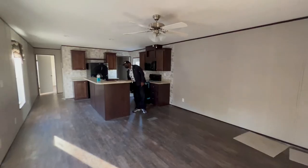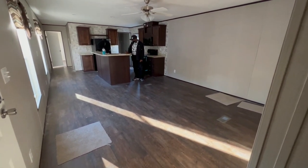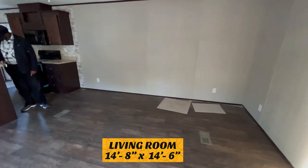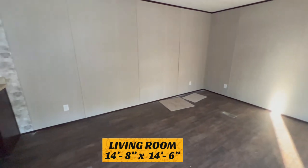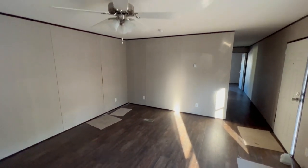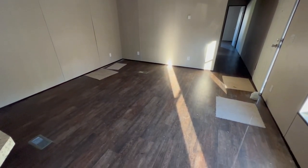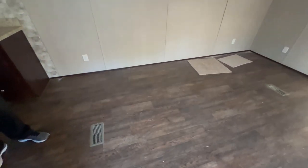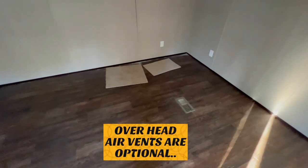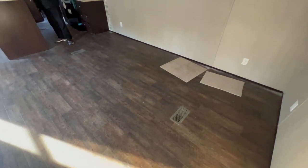We just stepped inside the Cedar. This is the living room — you have plenty of space. You can definitely put a nice-sized couch, a couple of lazy boy chairs, or whatever you want. Plenty of space in this living room. This home would have the air vents in the floors, which I always like to point out so you can decide for yourself what you want to buy.